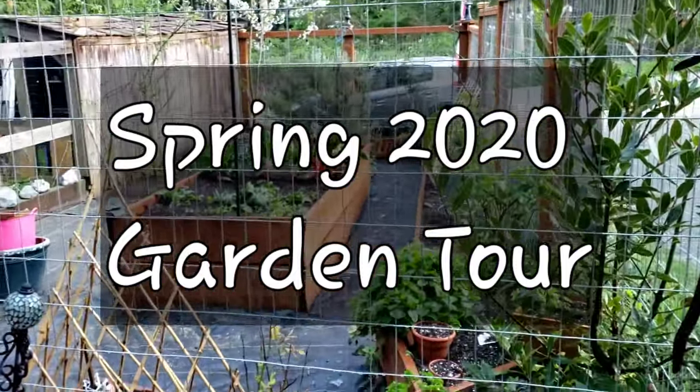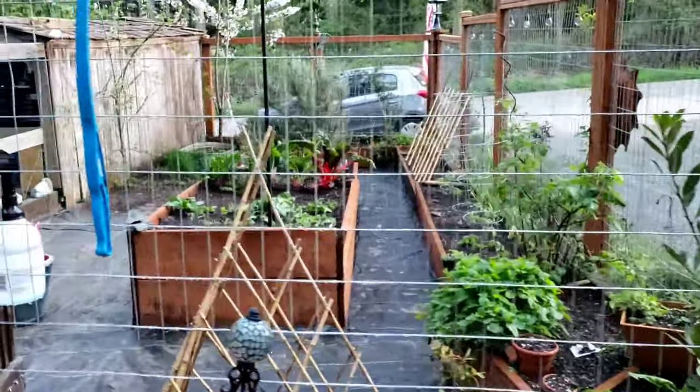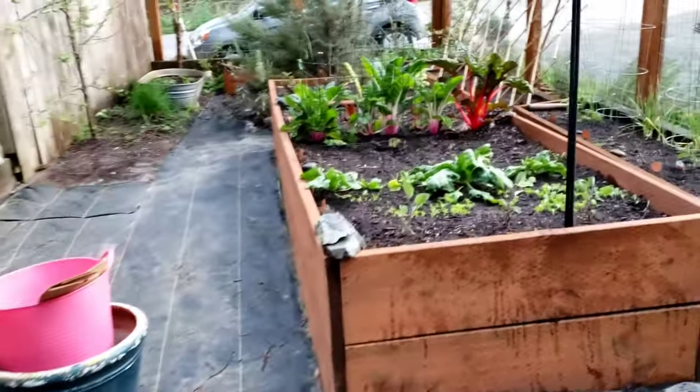I have had a couple of people say, please, will you please give us an update on your garden and how it's going? So this is the April 2020 video of the garden. Welcome to Ravenflower's garden.